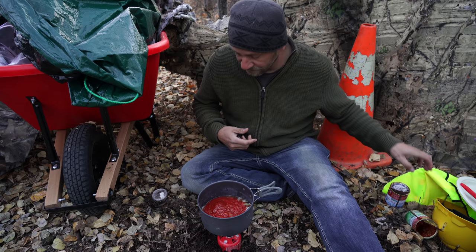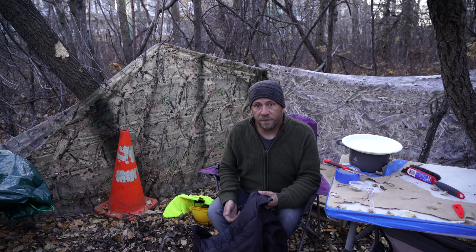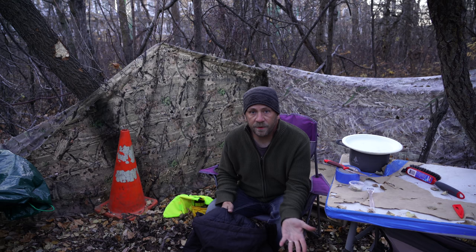Everything is going to be all right. Got the sauce on hold for now — it's all mixed up and ready to go as soon as I want to eat, which won't be for a little bit here. It's cooling down tonight quite a bit — it'll be below freezing, probably around 30 Fahrenheit, minus one Celsius. So time to throw on another jacket.